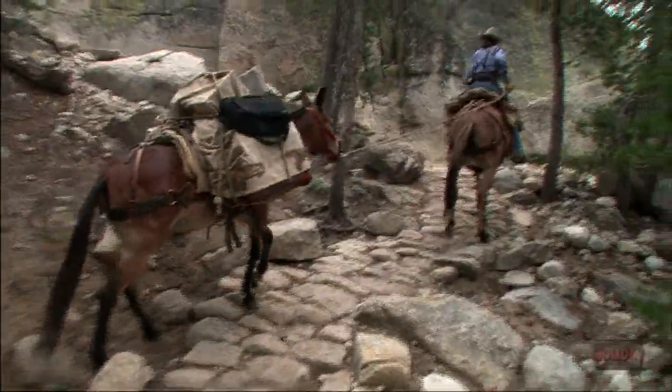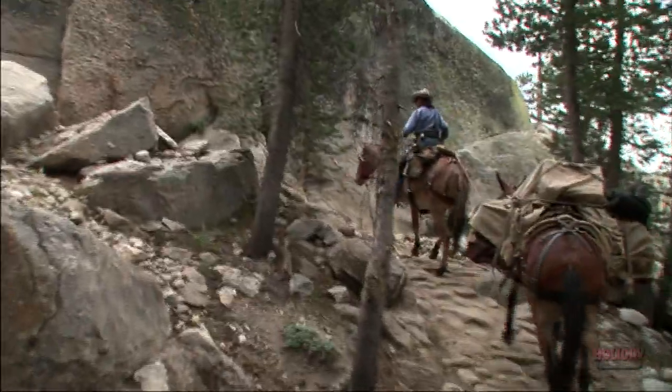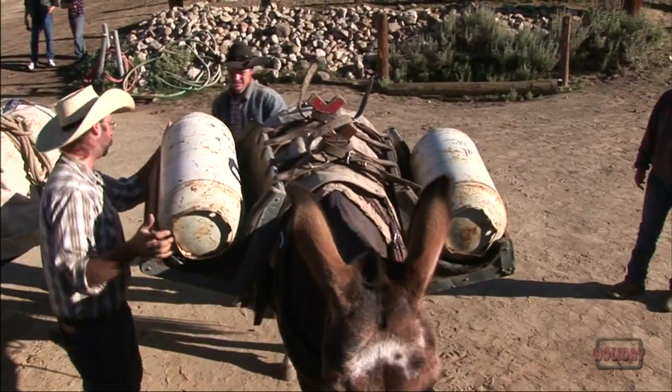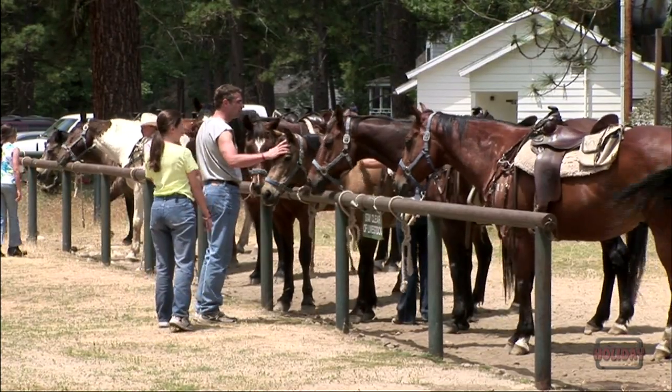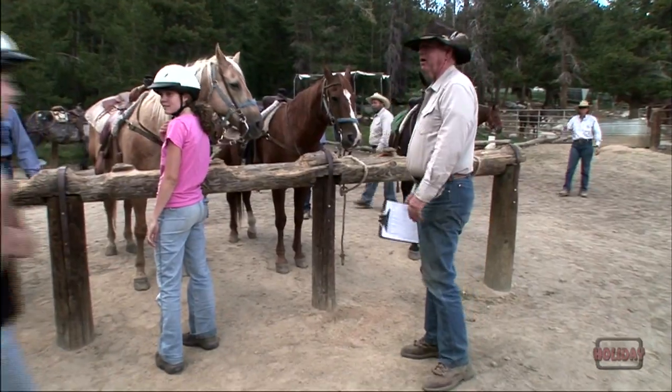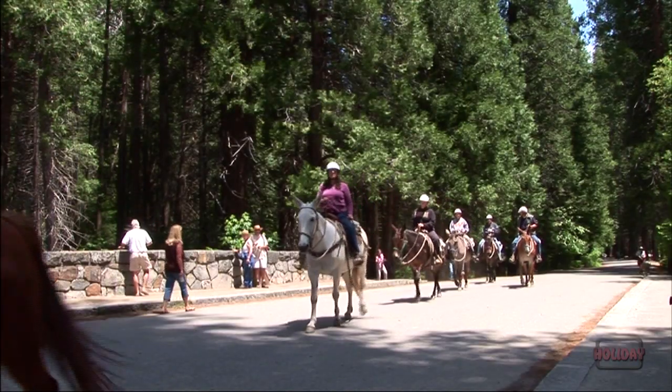Carried along on your sure-footed mountain horse, the splendor of the high country seems to fill your very being. Yosemite on mule and horseback — a tradition rich in Western heritage for over 150 years.